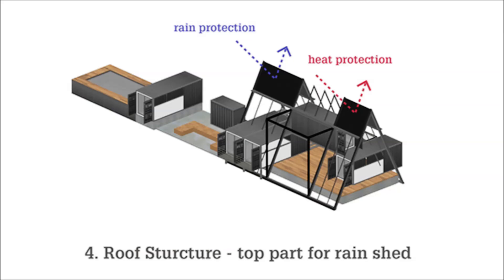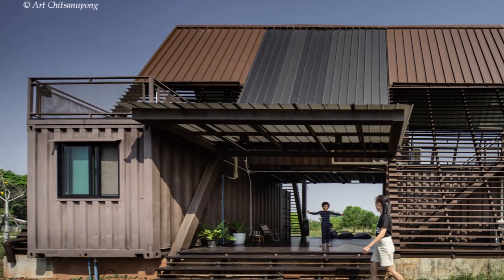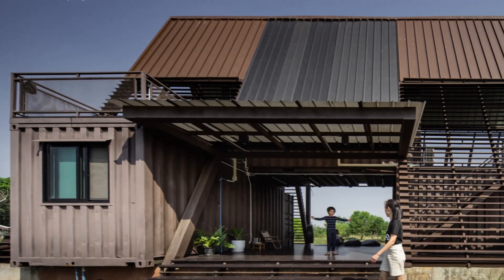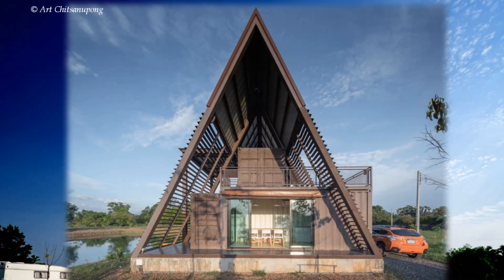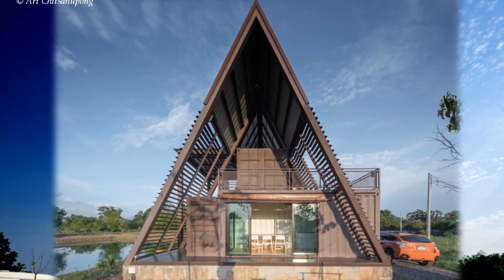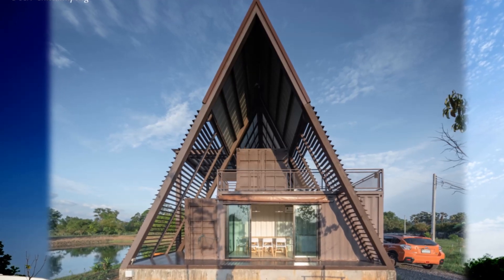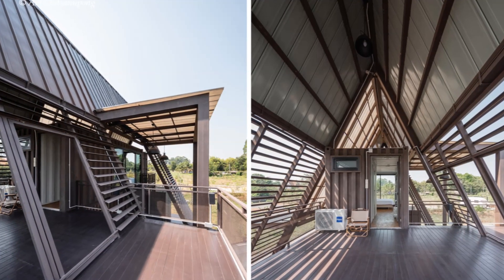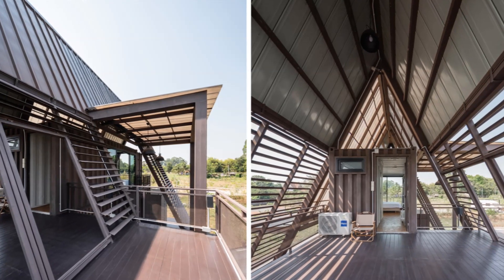The stacking of containers creates a void below where raised wooden decking has been used to create a shaded terrace, with a top-hung metal canopy protruding from the roof. Due to heat transfer concerns of the tropical climate, the living spaces are sheltered by an oversized airframe roof which creates a series of open terraces and balconies around and atop the cabins.